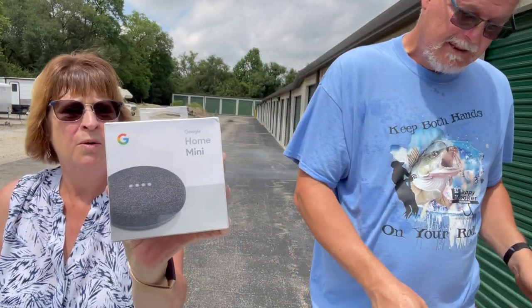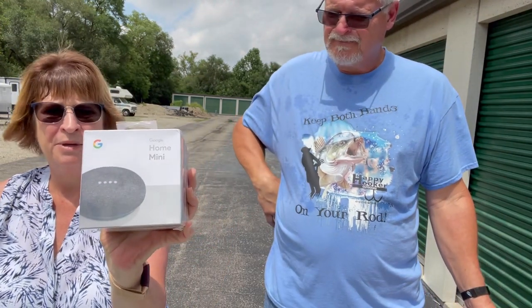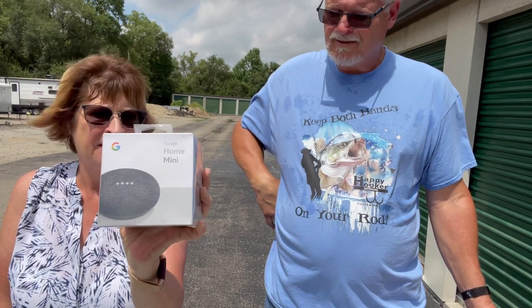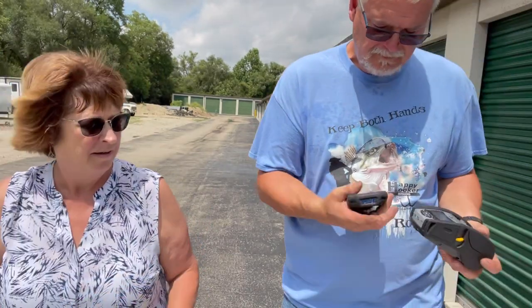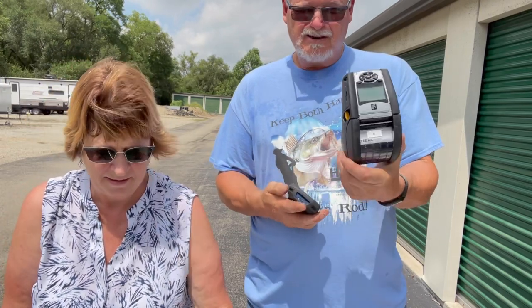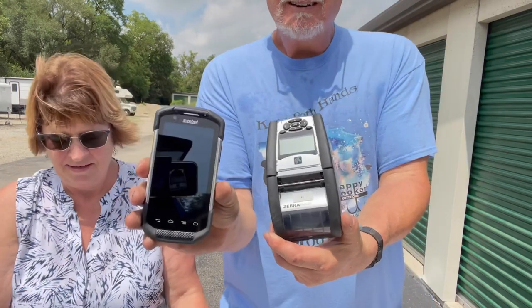Here is a Google Home Mini — I think you paid $3 for this. It's worth $15 to $18 on eBay, so it's still a good profit. And I bought a price label maker and got the scanner too — didn't know it was in the box.